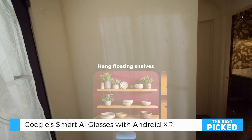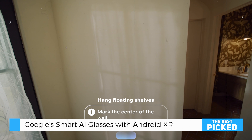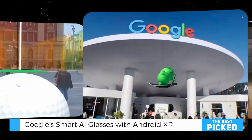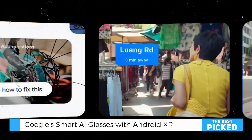These glasses bring the future into your everyday life in smart and practical ways. You get turn-by-turn navigation that keeps you focused on your path, instant translations to handle foreign signs or conversations, and step-by-step tutorials that guide you through tasks like fixing something or trying a new recipe. Plus, they're designed to be stylish and comfortable, so you can wear them all day without feeling weighed down.